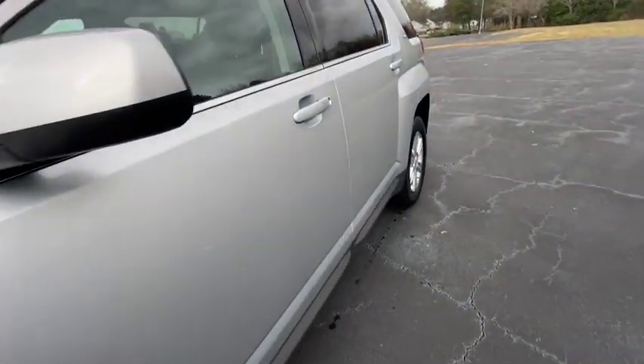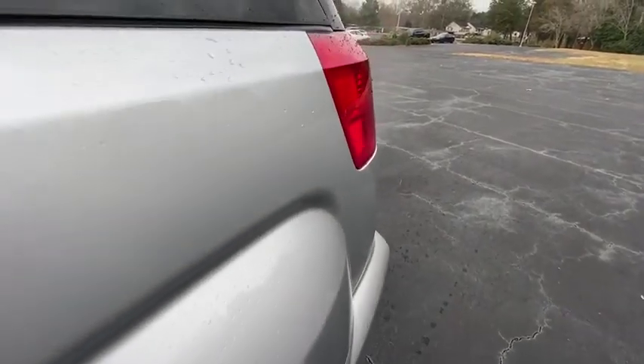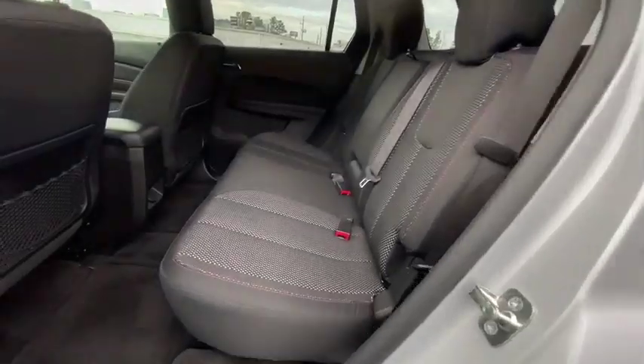Keyless entry, backup camera, stability control, traction control, anti-lock braking system, steering wheel audio controls, Bluetooth, power steering, adjustable steering wheel, cruise control.